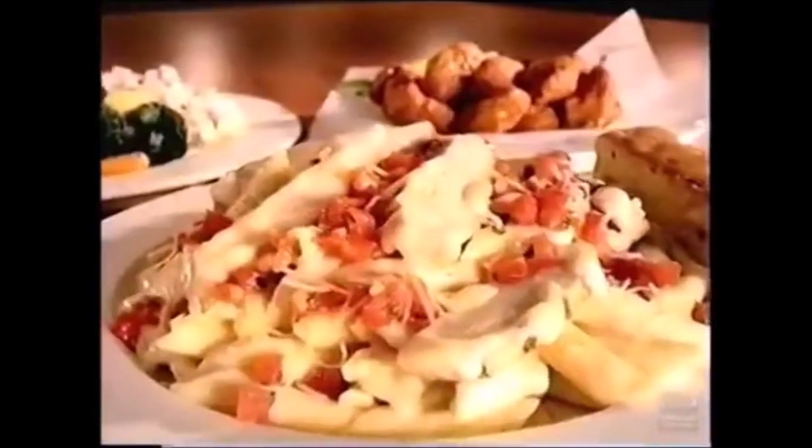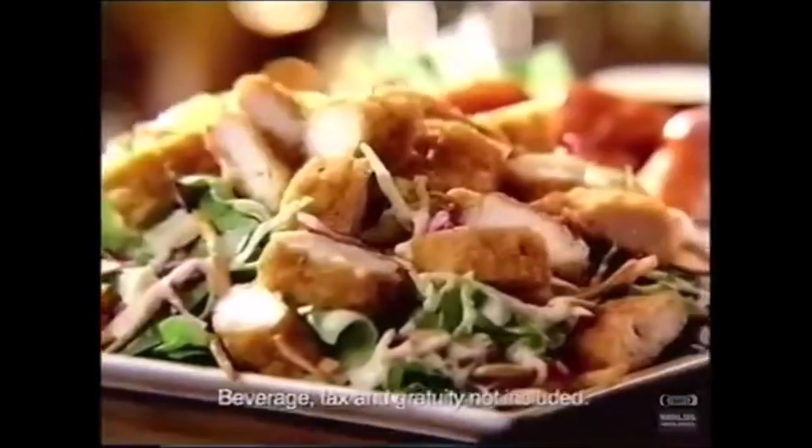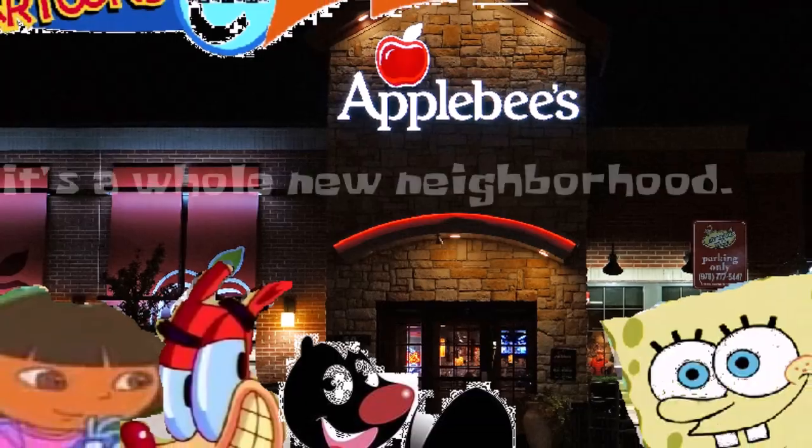Genuine food, generous portions, genius price. It just takes two. 2 for 20. Only at Applebee's.